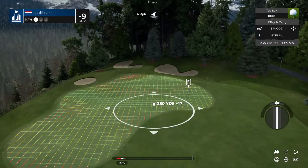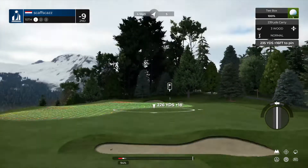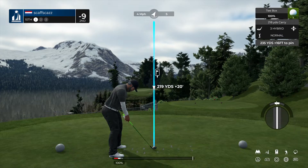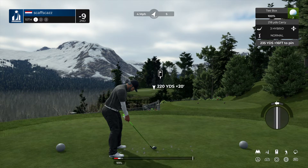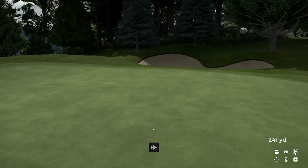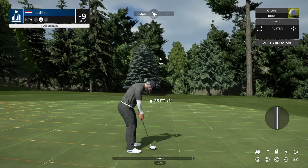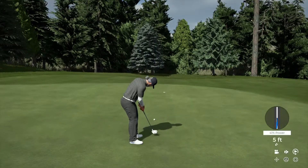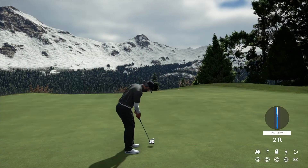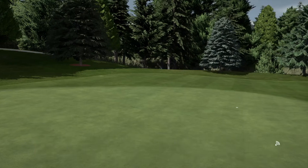Teeing it up now on the tenth. That'll work for you. Lining this one up at 21 feet — right by. Setting up for the par putt here. Let's see what we can do on the next hole. Nine under is the current score.